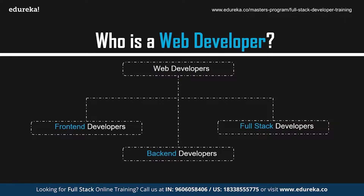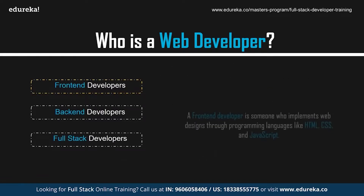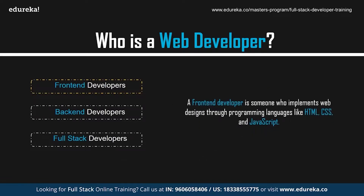As already mentioned, web developers can be of three types — front-end, back-end, and full-stack developers. A front-end developer is someone who implements web design through programming languages like HTML, CSS, and JavaScript. Front-end developers work with the design and the outlook of the website. If you head to any site, you can see the work of a front-end developer in the navigation, layouts, and also the way a site looks different on your phone.